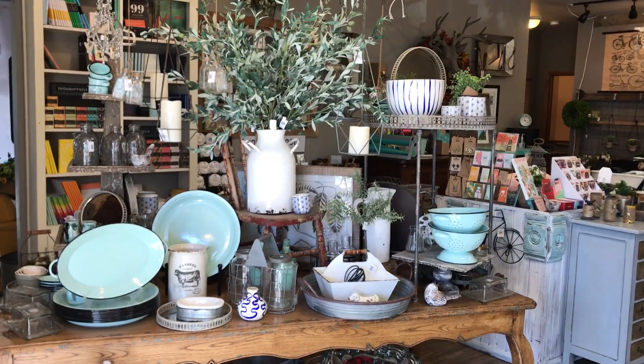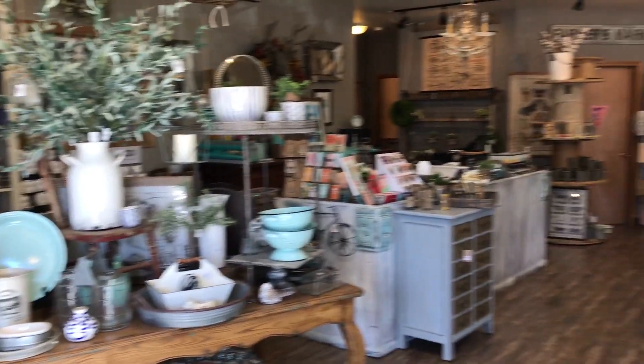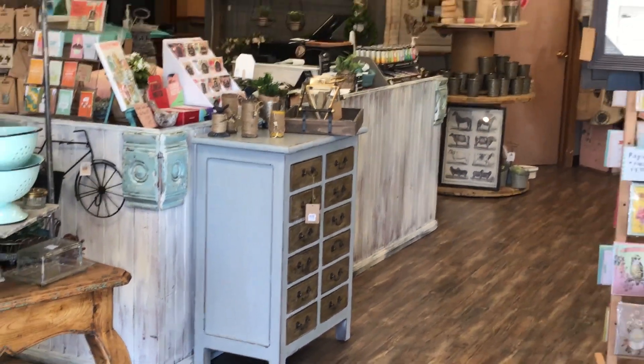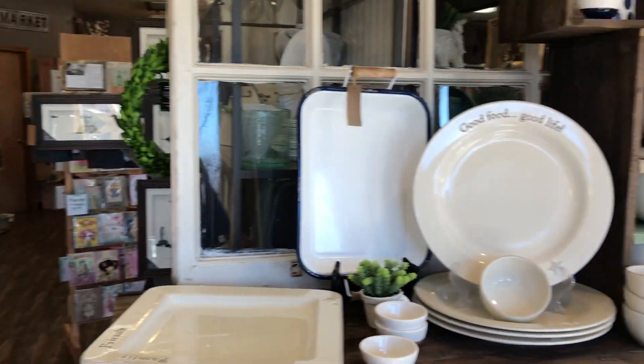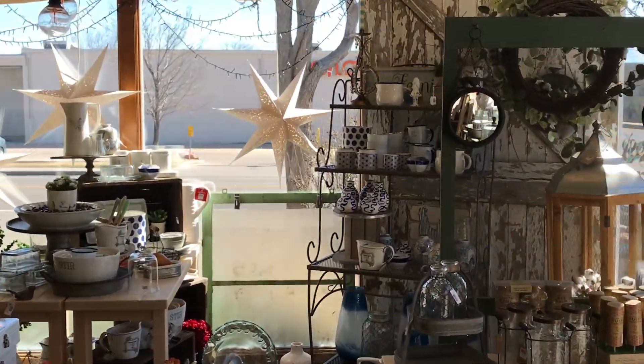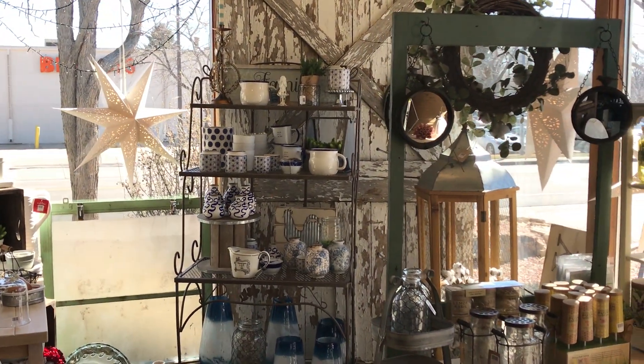Still very much farm-kind-of decor, a lot of enamelware, a brand new dresser — love that. A lot of blue and white that was super hot everywhere.